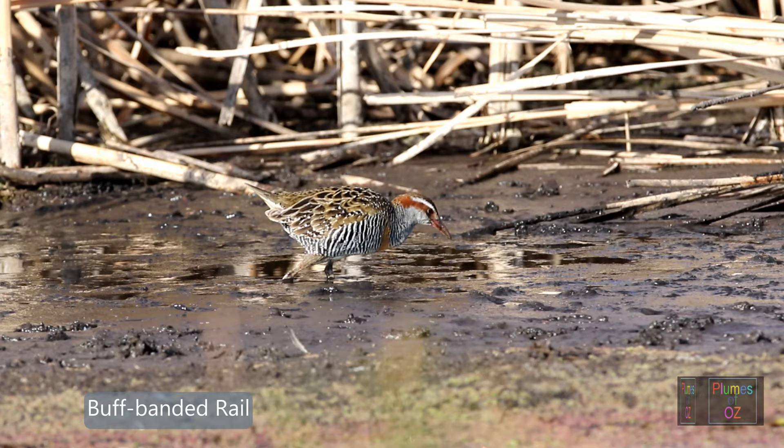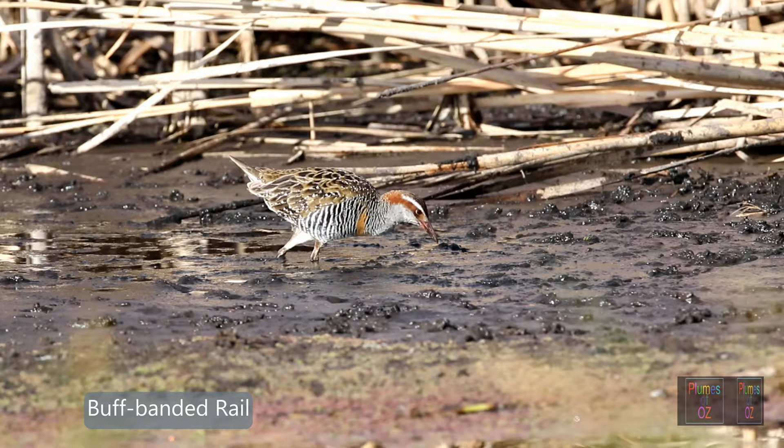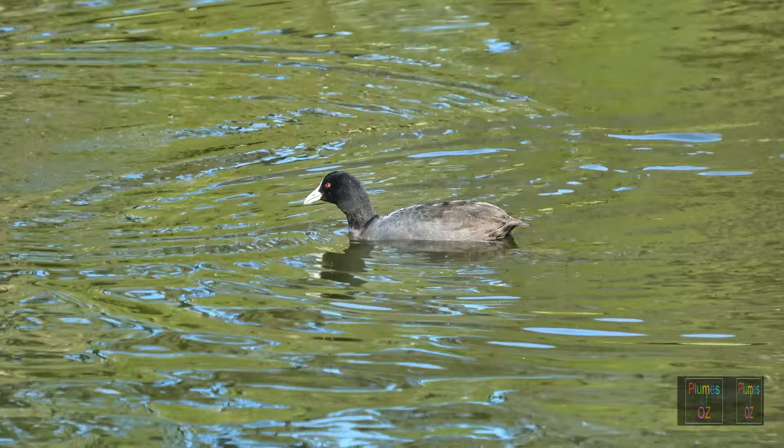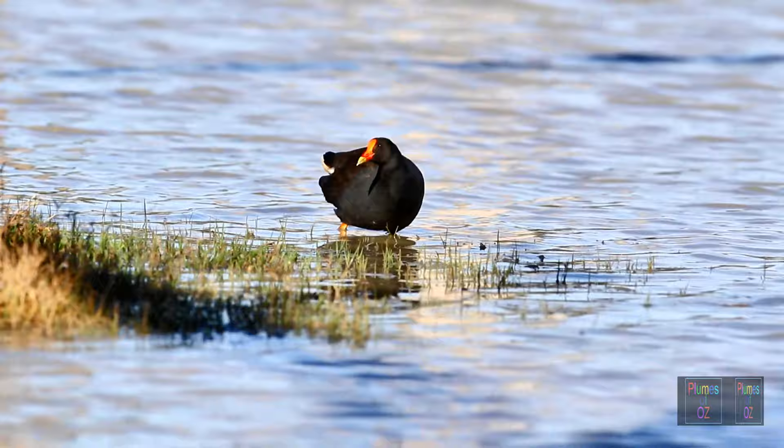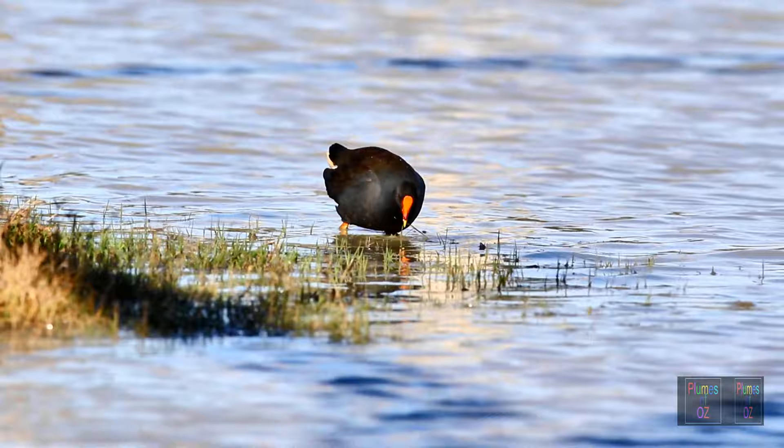A buff-banded rail, again searching along the water's edge for worms. The native hen and the coot both have strong shields over the forehead, as you can see in this Eurasian coot. Another bird that looks a little like our native hen — with red legs — but has a red bill and a red shield over the forehead is the dusky moorhen.